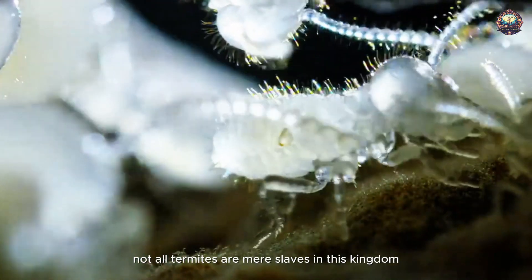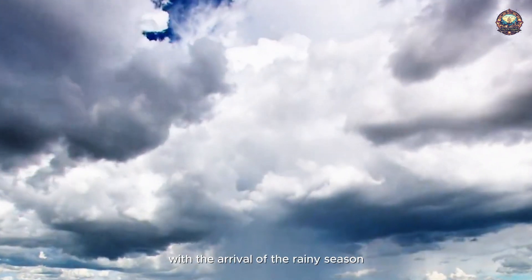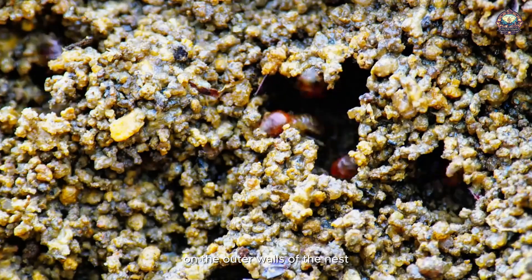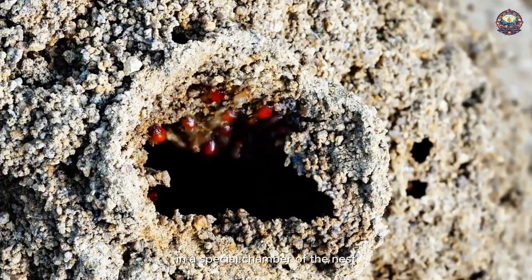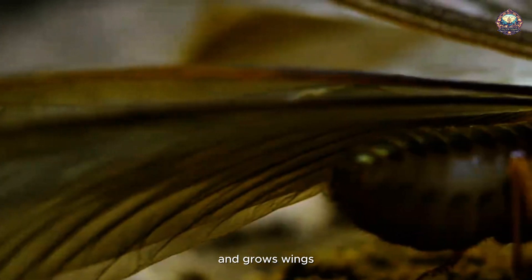However, not all termites are mere slaves in this kingdom. With the arrival of the rainy season, the queen issues new orders, commanding the workers to create new exits on the outer walls of the nest. This is preparation for a significant event. In a special chamber of the nest, a group of termites follows the queen's instructions and grows wings.